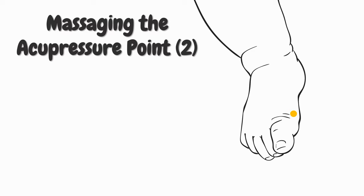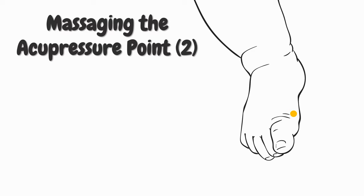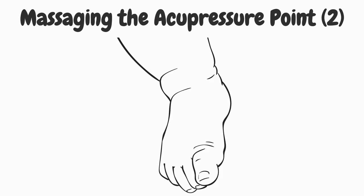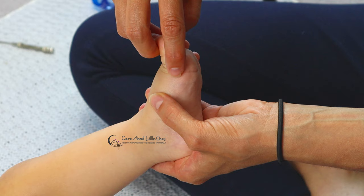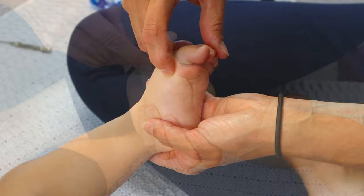Finally, we are going to stimulate another acupressure point related to the spleen, which is commonly used to help improve a baby's digestion and to maintain a healthy digestive system. Slide with your finger from your baby's big toe along the side of the foot until you feel a bony prominence. Right after the bony prominence there is a little depression — the point you are looking for is located in that depression. Gently press and massage the point with either your thumb or index finger for about 10 seconds. Once you are done with one side, do exactly the same on the other side.